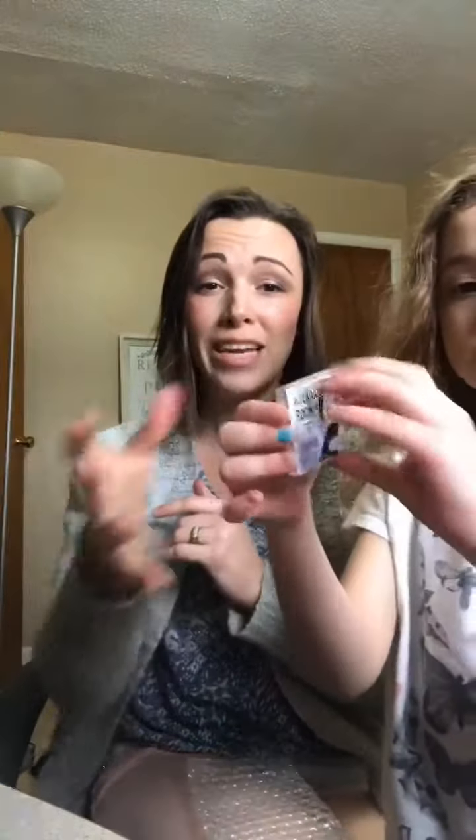EnGuard is our protective blend that helps keep my family healthy. It helps boost your immune system. I like to put it on the bottom of your feet to help your immune system just flourish. Great oil.